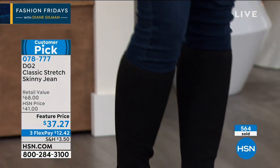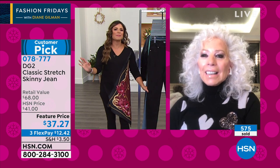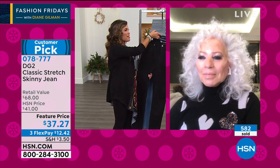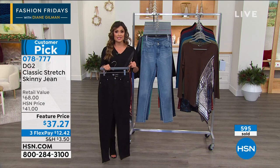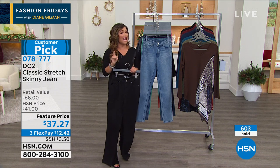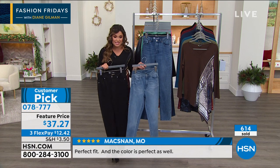It does not look, feel, or wear like a $37 jean. This is that premium denim where you'd go into some boutique and they've got like three pairs — you could put a two in front of that $37. If you've never tried these, especially at this price, this is your opportunity. Use a Flex Pay — $12 and they're on their way to you. Put them up against your favorite pair of jeans, even the favorite pair you kept from decades ago. I can guarantee you, hands down, these will make you look and feel better than you felt in those jeans a decade ago.